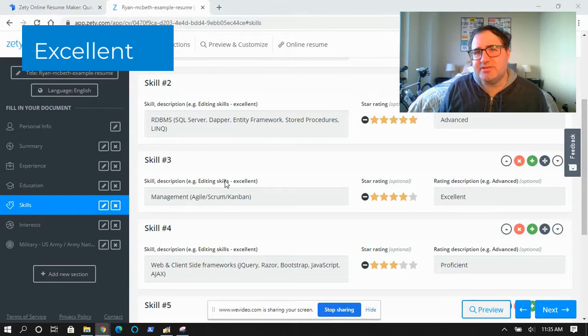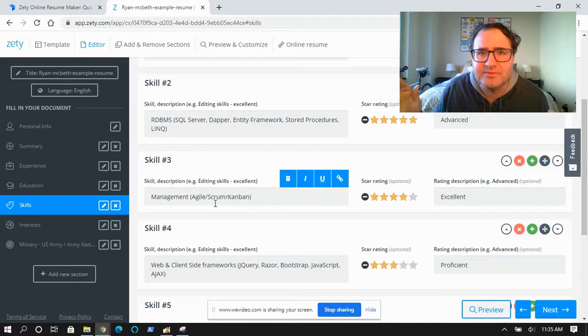Excellent is where you put skills that you might not use every day, but you know pretty well because they're secondary to your normal job. For me, that's management — I'm no longer a manager, but if you gave me a team and said you need to develop an agile process, I could totally do that. For a web developer, maybe your excellent skill is knowing how to configure a server, or if you do React, maybe it's working with the database. It's anything complementary to your current job.